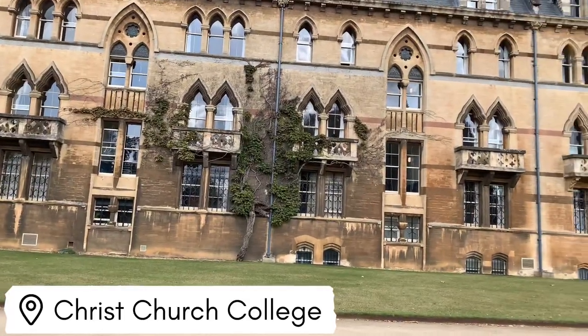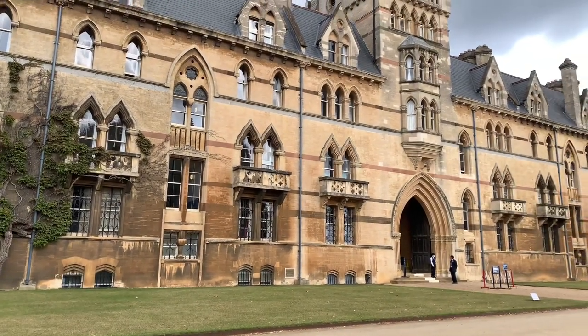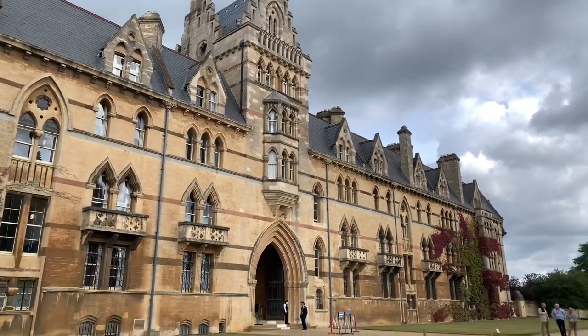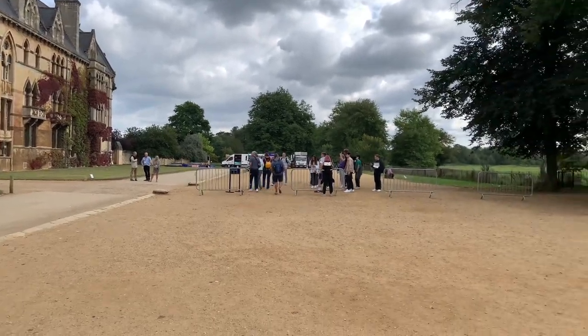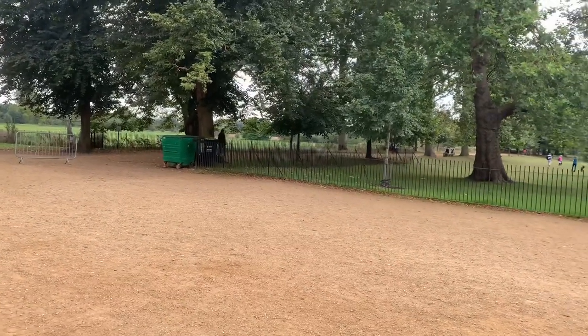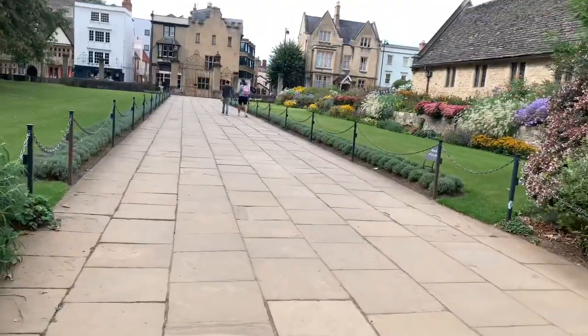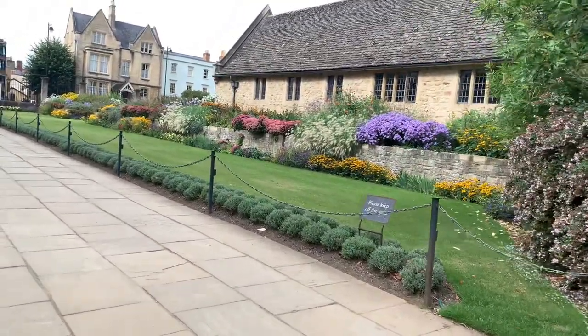Christ Church College is one of the other things that comes up in recommendations as well. Look how beautiful this building is — that's why. Apparently some of the inspiration for the Harry Potter movies came from this college, including the hall where everybody sits down to eat.